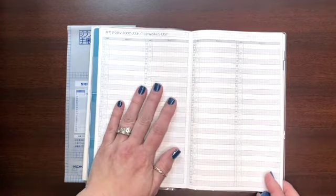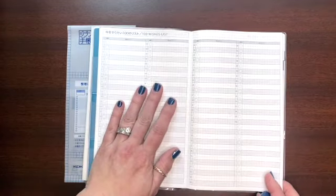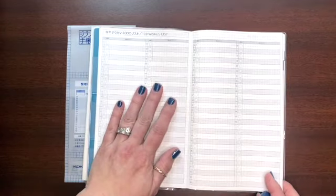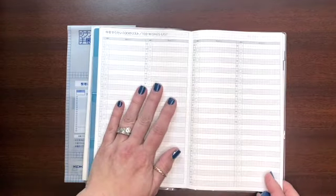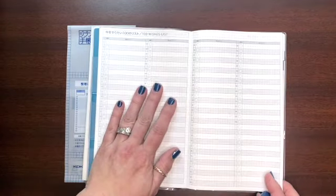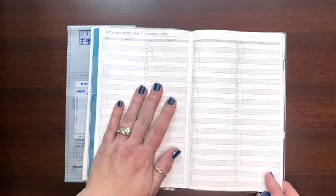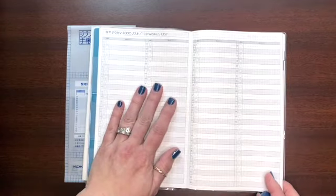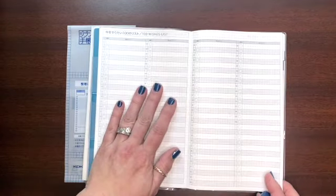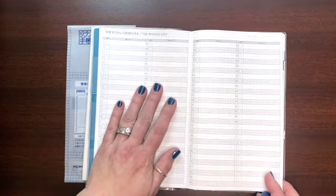The July-to-December book does include a brief preview of January and February 2023, so when you're ready for the next year you already have a head start. It starts into July and goes through the end of the year. In the back of this volume there are also two grid pages and a 'Looking Back on 2022' reflection page — numbered one through twelve for each month, plus an overall summary section.